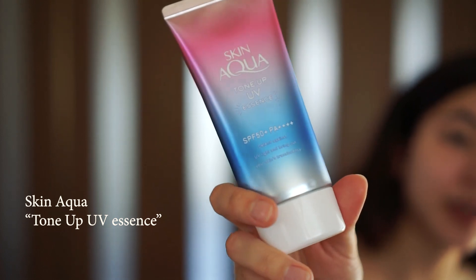I use this Japanese brand Skin Aqua and it has a lilac tint to it so it helps kind of illuminate the skin. I really like it and it's not greasy so I use this everyday. It's really good.